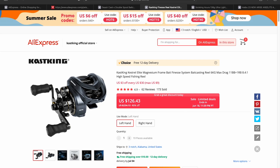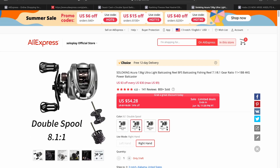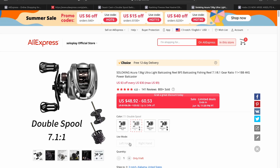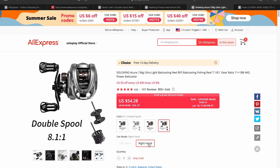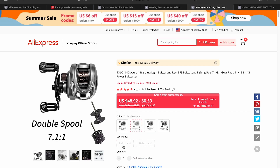The next reel is the Solo King Acura, which is still my sub-$100 budget BFS reel pick. At $48 for a right-hand 8.1:1 gear ratio, that is a phenomenal deal. It doesn't look like there's much stock, though they will replenish from time to time — prices range up to about $60 for other configurations. You can bundle it with the $6 off $40 coupon as well as the $3 off $30, so really a great deal on the Solo King Acura.